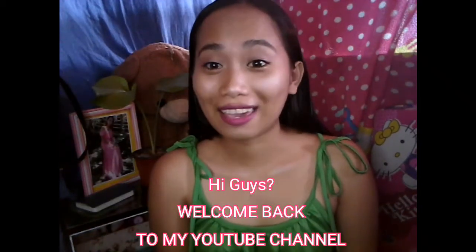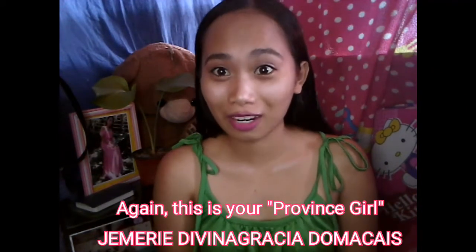Hi guys, welcome back to my YouTube channel. This is your province girl Jemarie de Villagracia de Macaes. For today's video, I'm going to title this '1212 Shopee Haul slash Try-On Haul.' Before I begin, I want to say that these items just arrived yesterday. I ordered them a few weeks ago because I'm here in the province, and it takes 7 to 14 days to receive the products. We all know that Shopee has good quality products, so let's begin.